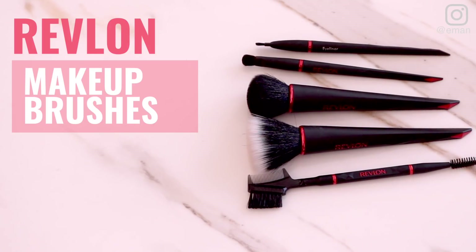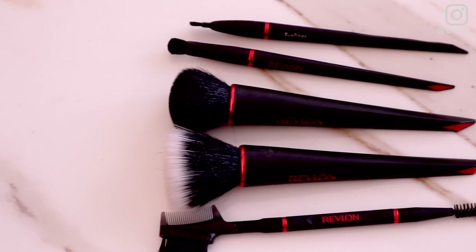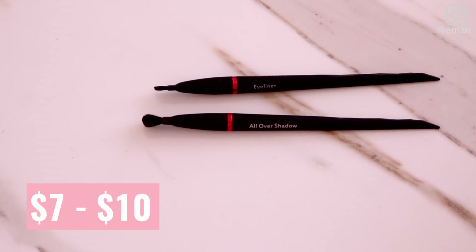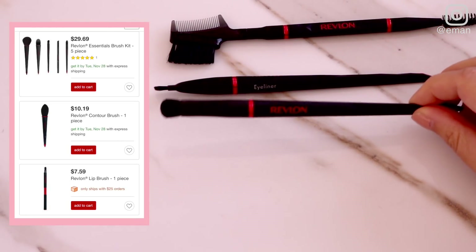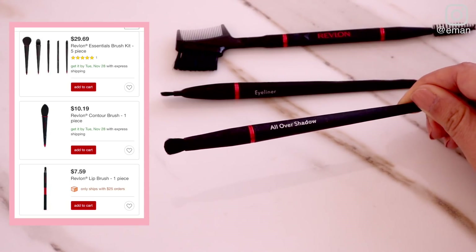Pick number three are the Revlon makeup brushes. These brushes are really great quality — I love the design of them. They look really expensive but they're totally not. They also come in a ton of different shapes and sizes. One of my favorites is their Lash Brow brush, and they have these really great dense brushes for blush and foundation. These average somewhere between $7 and $10 per brush, but they also come in sets, so if you can get your hands on a set, definitely do it because they're a really good value. Plus, I think they're really pretty, so these would make a great Christmas present idea.